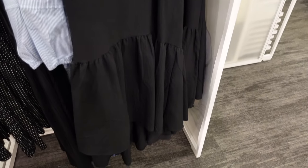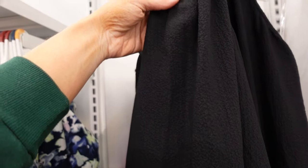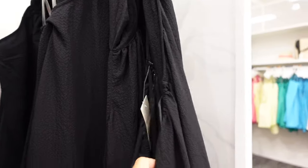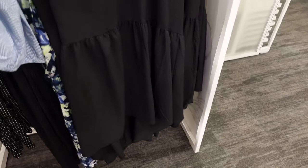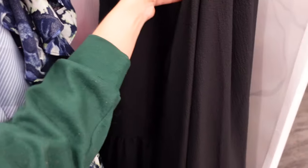New textured halter neck dress from A New Day. This one ties around the neck, it's a lightweight, kind of flowy material, open through the back with elastic, and then it does have that high-low drop tier. They are $40.